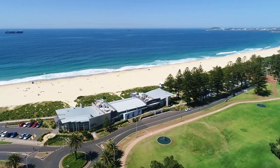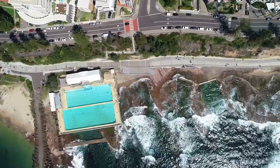All just footsteps to Wollongong Beach and Harbour Precinct along with shopping, cafes and restaurants. Let's take a look.